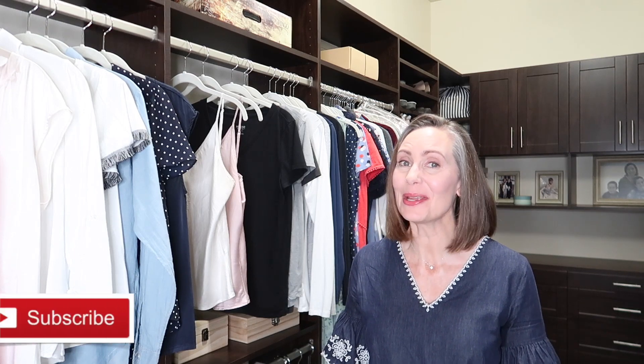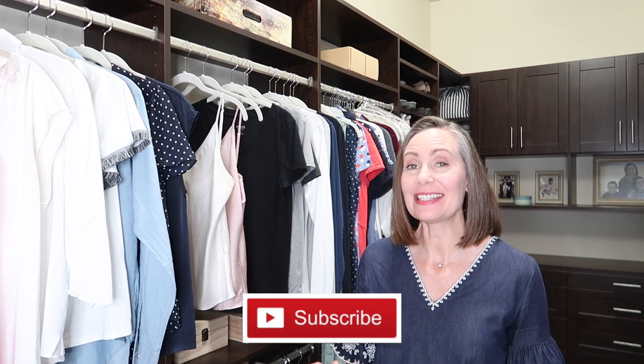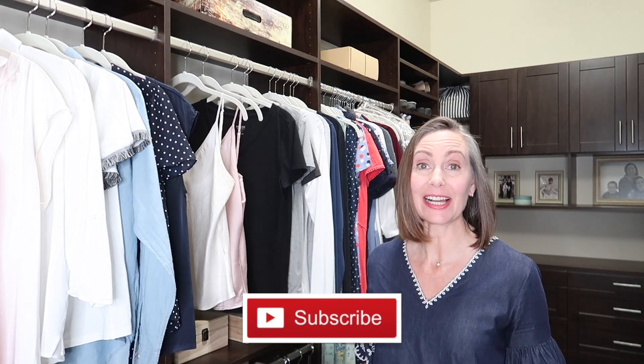Hi everyone! Welcome back to Faith and Flower. If you're new here, my name is Robin and today I am in my closet.